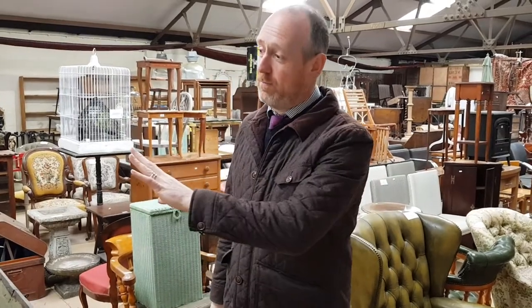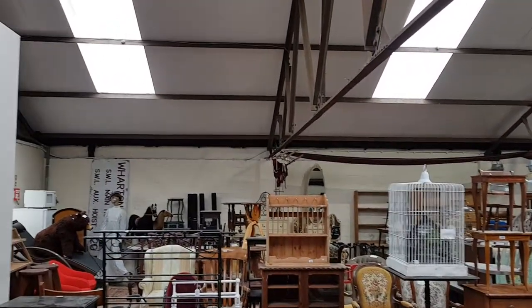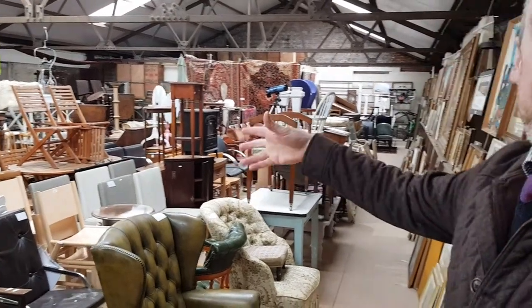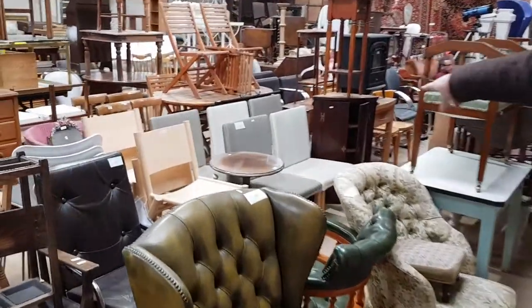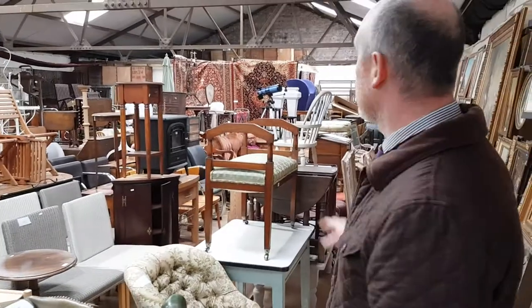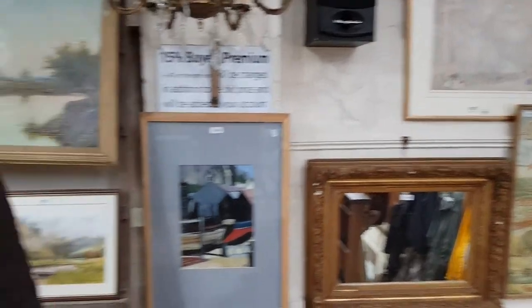Then we pause and head upstairs, where there are probably another 300 lots to sell. It's all newly roofed and decorated up here, and you can see rows and rows of furniture with some really interesting things. There's quite a lot of retro designer furniture up here, including some really nice Lloyd Loom dining chairs — extremely expensive to buy new, hundreds of pounds each. By the time we get upstairs it'll be five or six o'clock, going on till about half seven. The last section is pictures — about 70 or 80 lots.